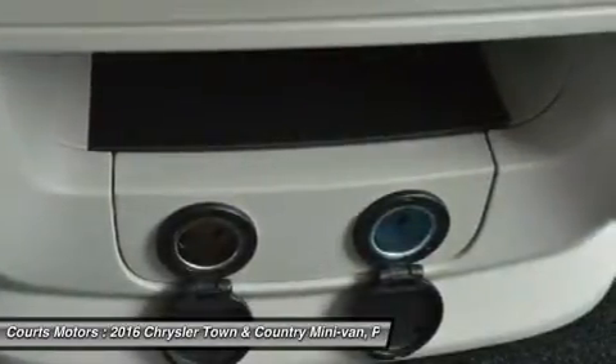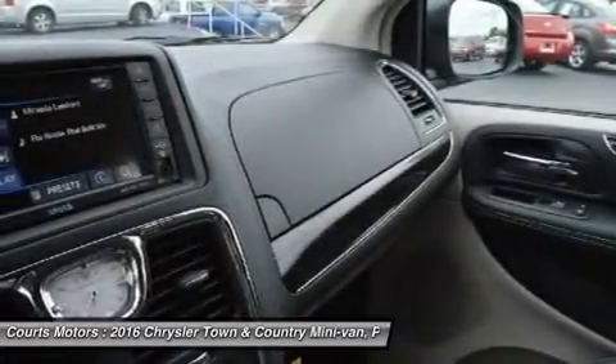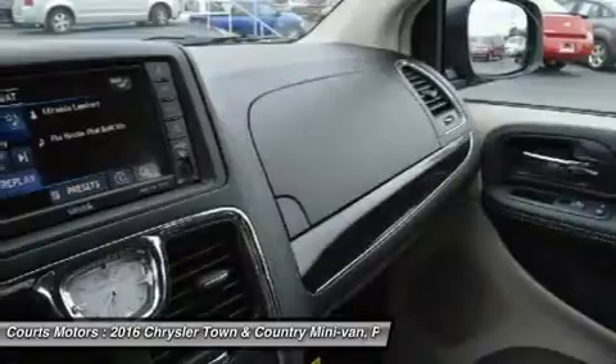The Town & Country features a 3.6L Pentastar V6 engine coupled with an Autostick 6-speed transmission, delivering best-in-class 283 horsepower and 260 pound-feet of torque.